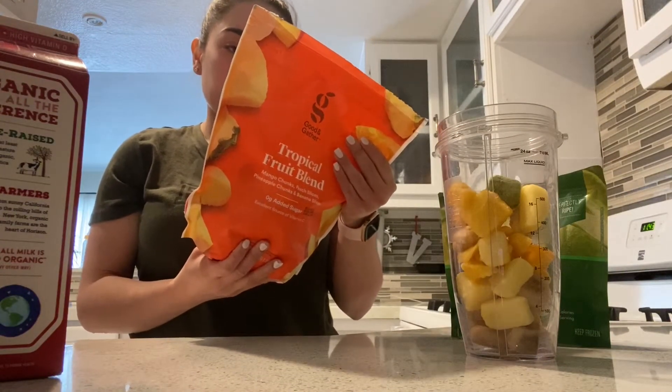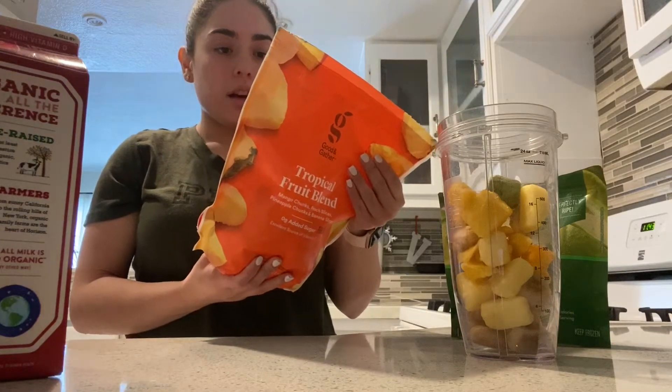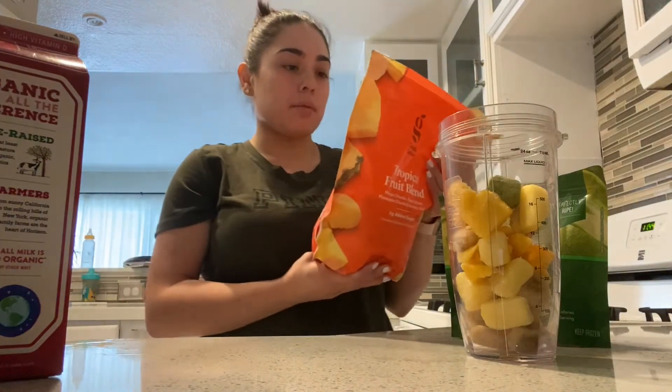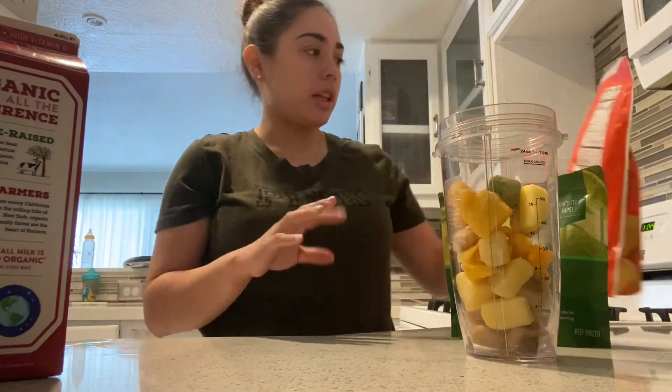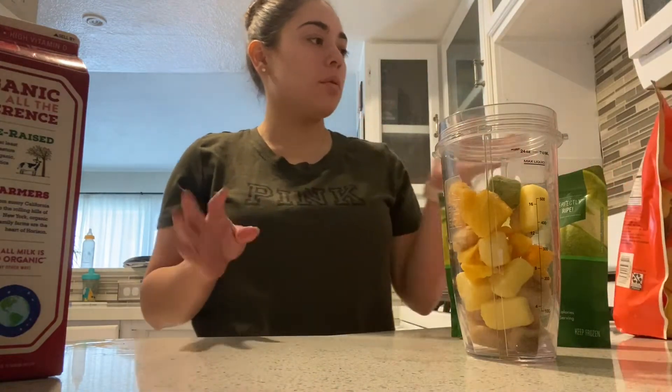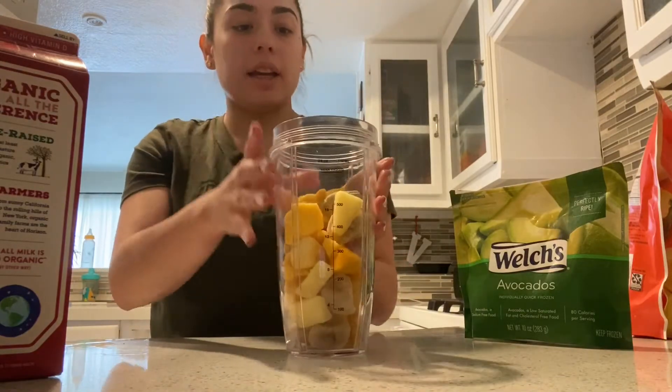And it looks like in total it has about 15 grams of sugar, which I don't think is bad. And that would be about a cup. So this is what I put in.